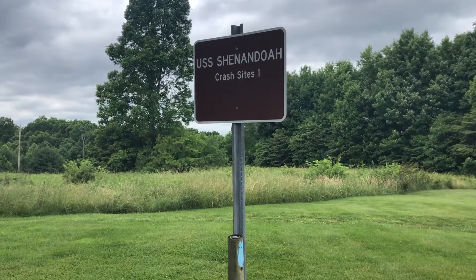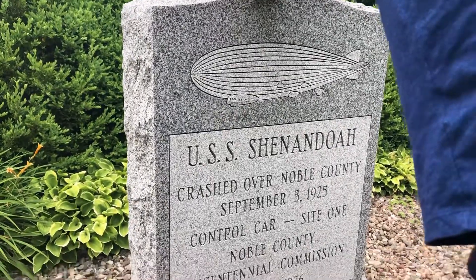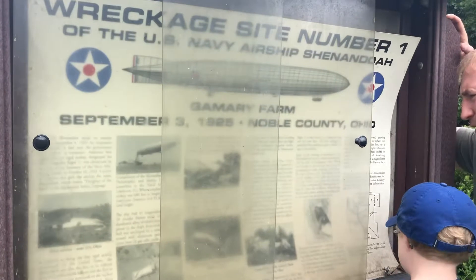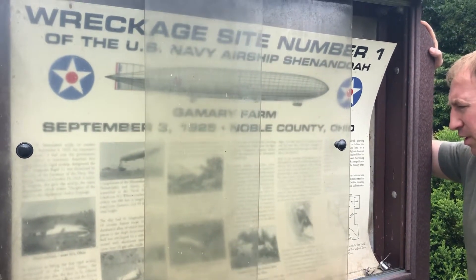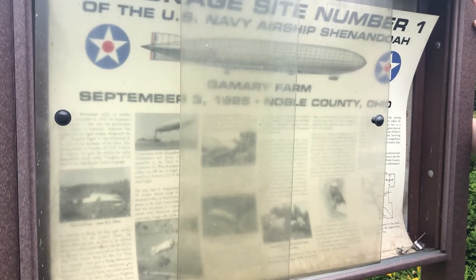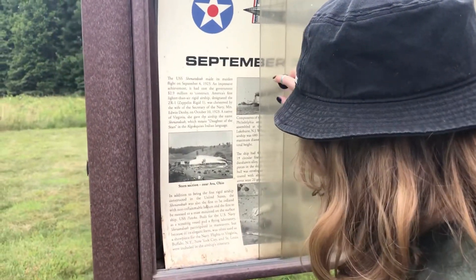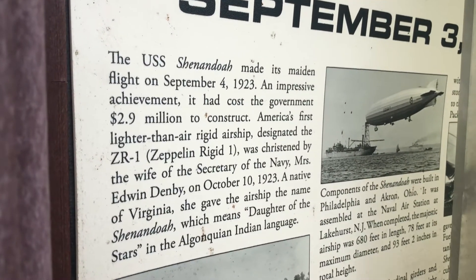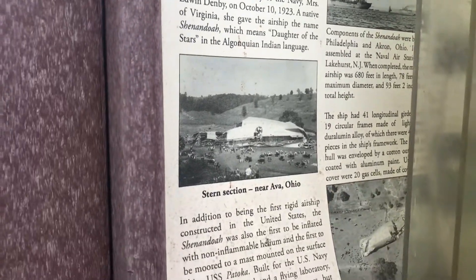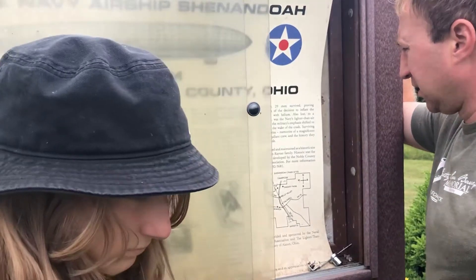We are at the USS Shenandoah crash site number one. Early on the morning of September 3rd, the Shenandoah was met with violent thunderstorms. Winds tore the ship in two, sent the control car plummeting to earth, crashing on this farm. This was where the control car landed. The stern floated less than one mile west. The bow remained aloft, floating 13 miles. Remarkably, 29 men survived — 14 died.